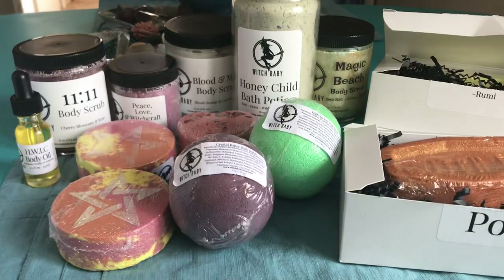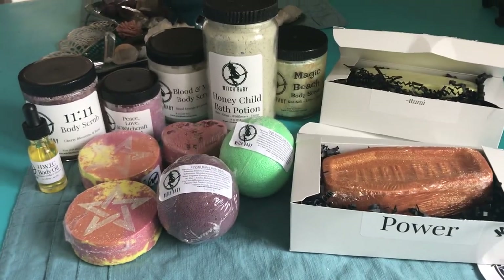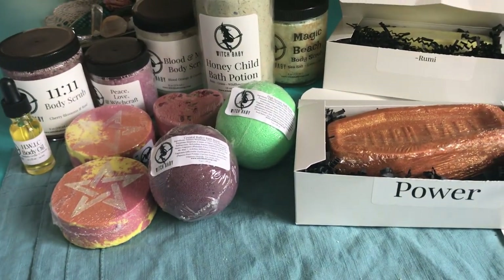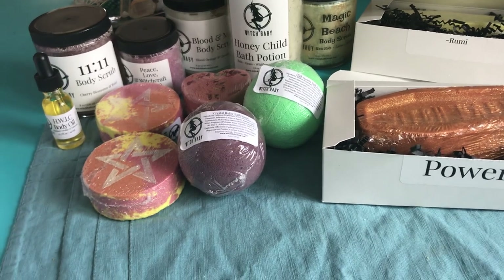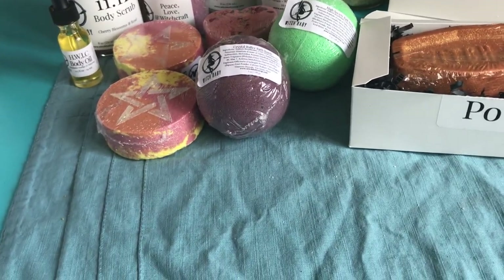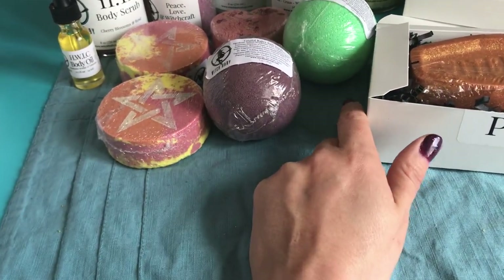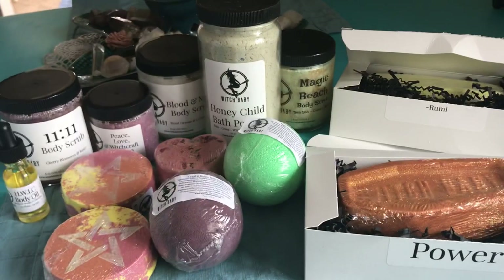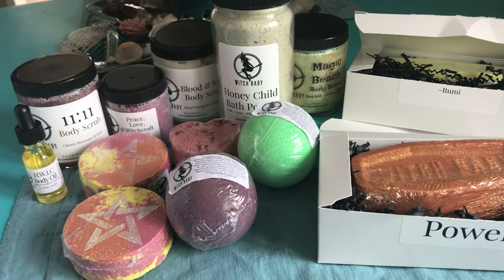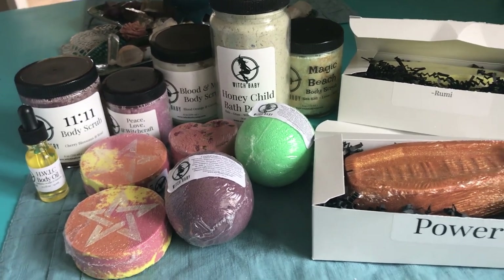That is everything I got from Witch Baby Soap this round. I'm not sure what she's releasing tonight for her Throwback Thursday, but I'm gonna try my hardest not to go on there — though I might because I think I want to get another one of these. I liked the scent of it. I should stay away but sometimes I just can't help myself. Thank you guys so much for watching! If you guys bought anything from her City Witch collection, what are your favorites? I'll talk to you guys later!